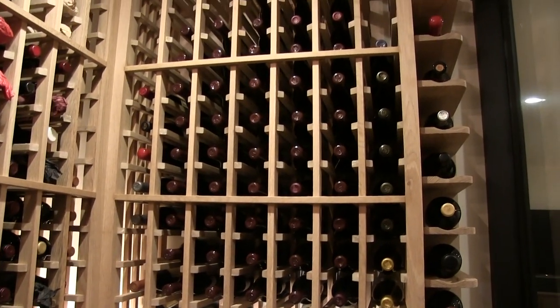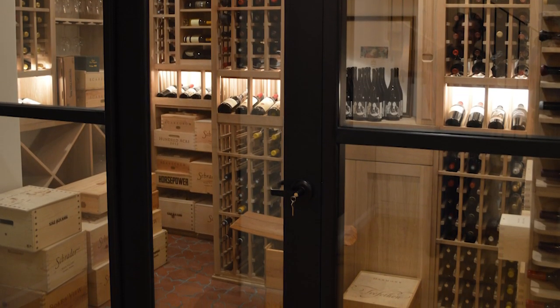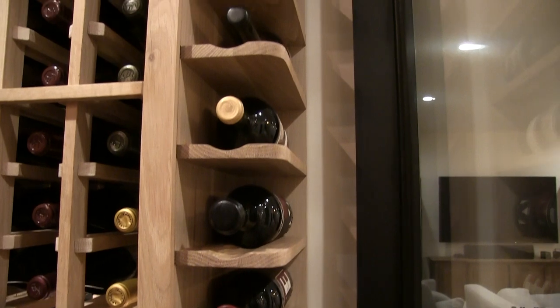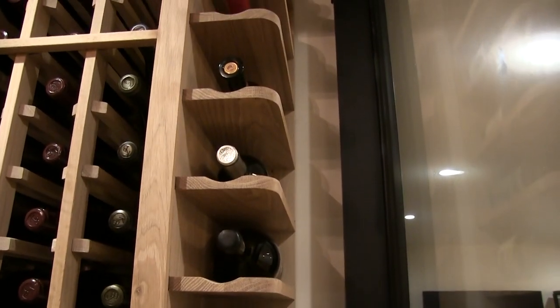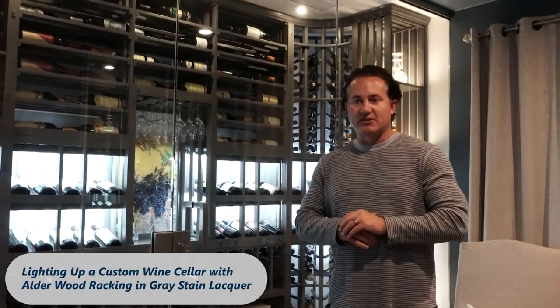Because we installed stainless steel and bronze doors at the very end, we did a horizontal display to showcase some of his best bottles right in front of the glass. This one is very special to me — it's for a very special person who I built it for.